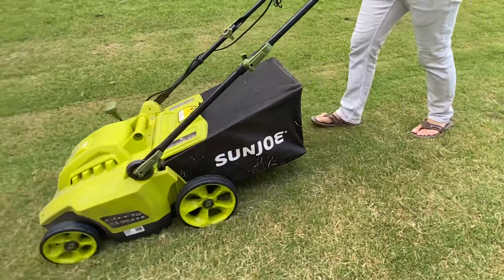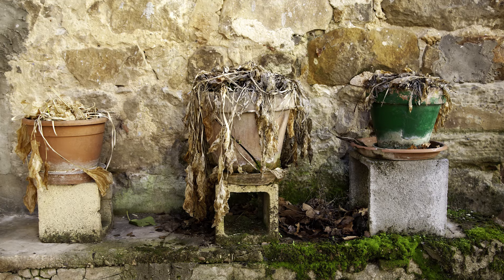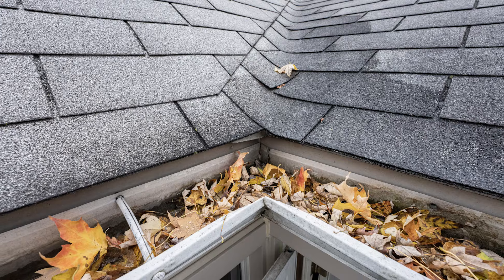First impressions of the home are everything. Make sure your grass is neatly cut and trimmed. Add a fresh layer of mulch to the flower beds. Remove any dead plants — dead plants can be perceived as a lack of maintenance, so don't give buyers a reason for concern. Clean those gutters, pressure wash the home, and finally get a fresh doormat.